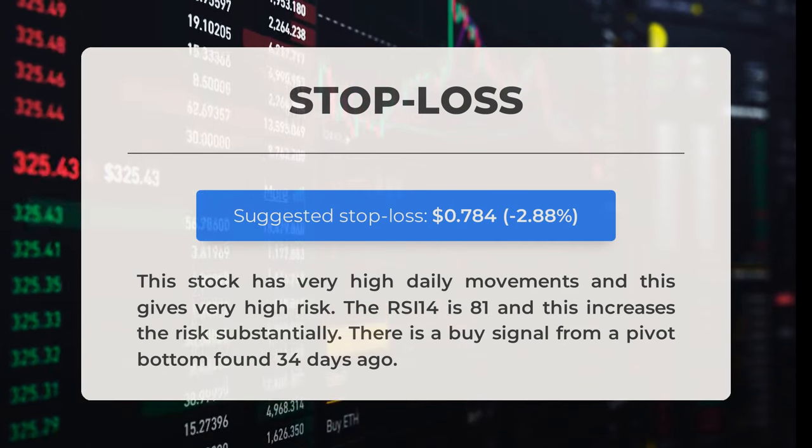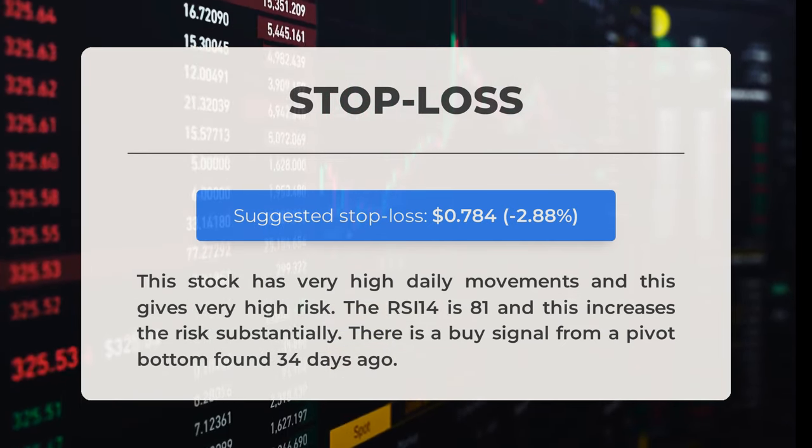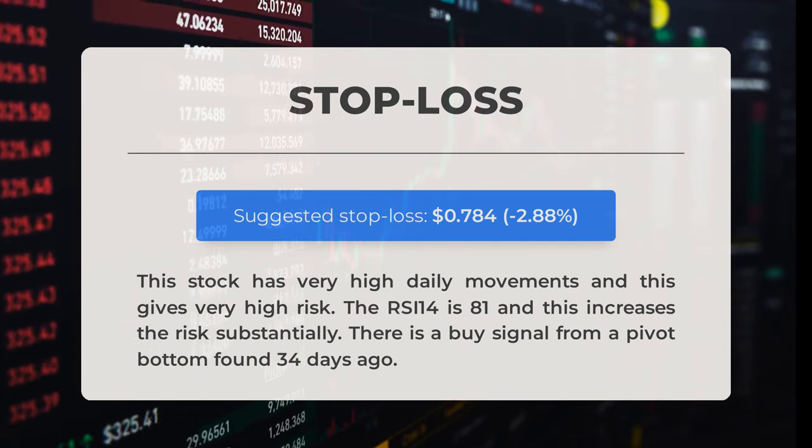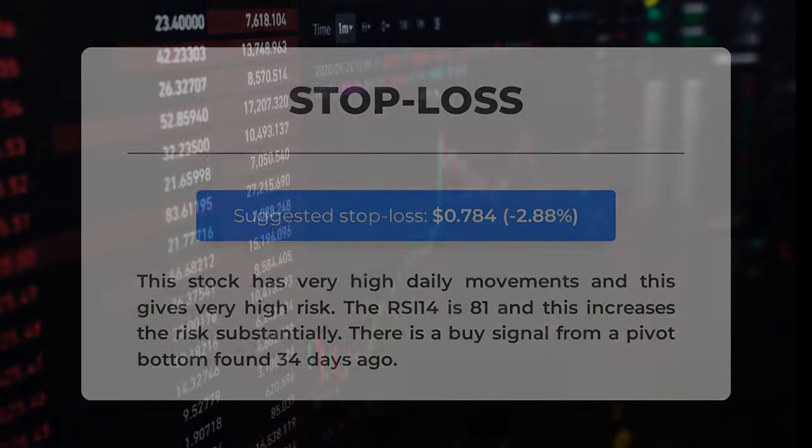This stock exhibits significant daily movements, posing a high level of risk. With an RSI-14 of 81, the risk is further elevated — an RSI above 70 generally indicates an overbought condition. Additionally, a buy signal was identified from a pivot bottom 34 days ago.